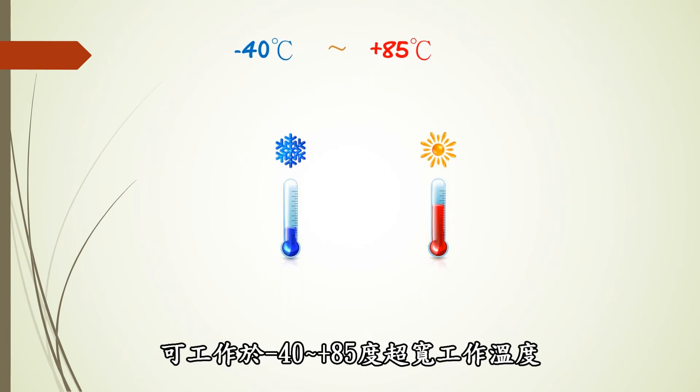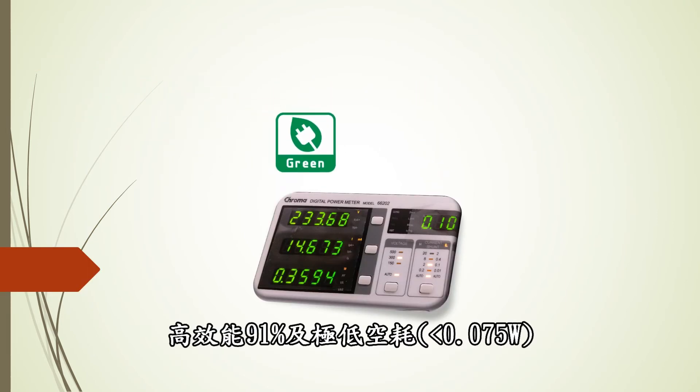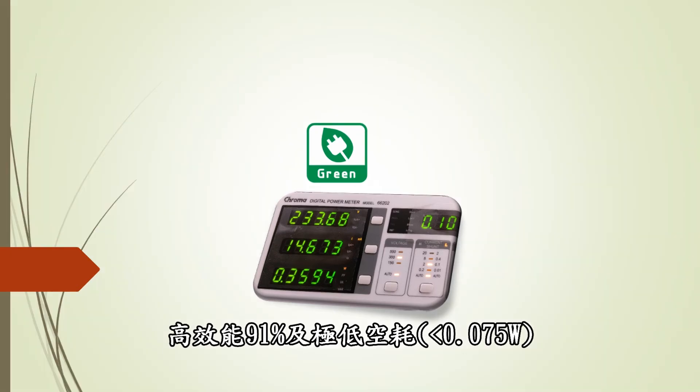Additional benefits include an ultra-wide operating temperature range from -40 to 85 degrees Celsius, high efficiency of 91%, and low no-load power consumption less than 0.075W.